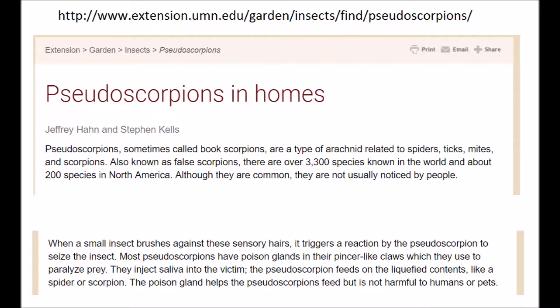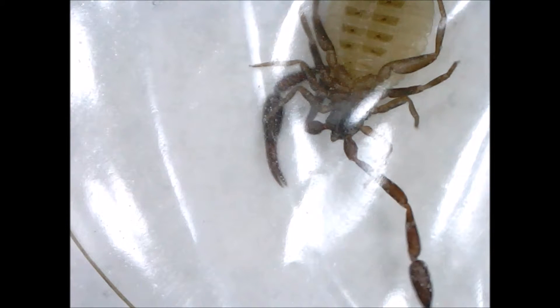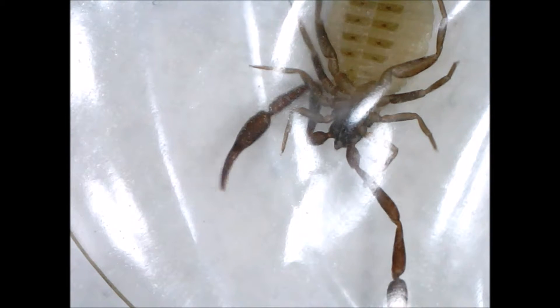This article explains that when a small insect brushes against these sensory hairs, it triggers a reaction by the pseudoscorpion to seize the insect. Most pseudoscorpions have poison glands in their pincer-like claws, which they use to paralyze prey. They inject saliva into the victim, and the pseudoscorpion feeds on the liquefied contents, like a spider or scorpion.